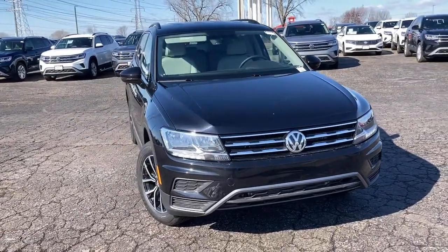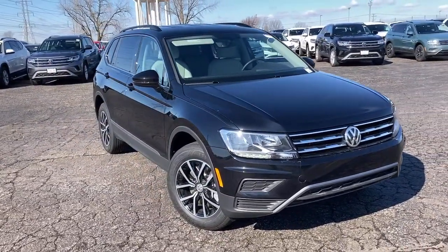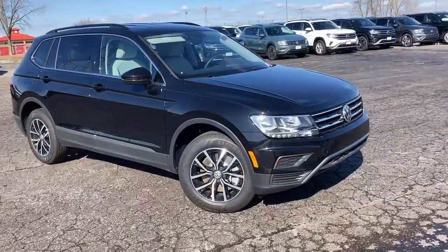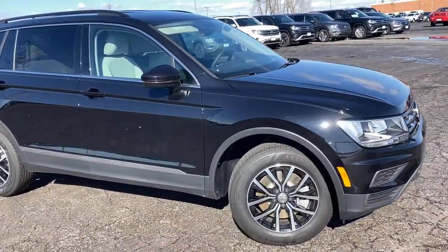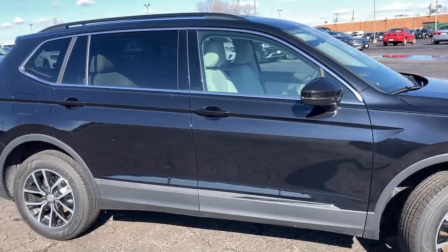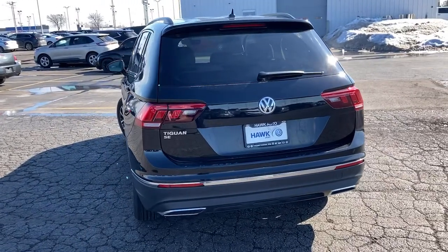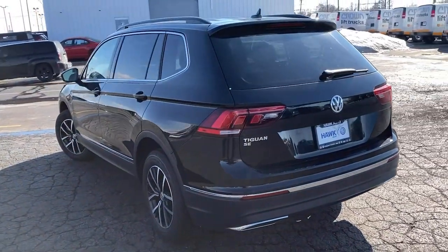Introducing the 2021 Volkswagen Tiguan. This versatile Tiguan was built to keep up with your family's busy lifestyle. Standout fuel efficiency, available third-row seating, flexible interior configuration, and advanced safety and connectivity tech make road trips and errands easier than ever before.